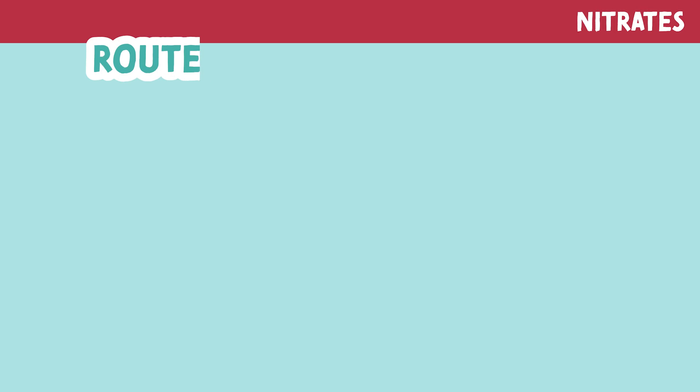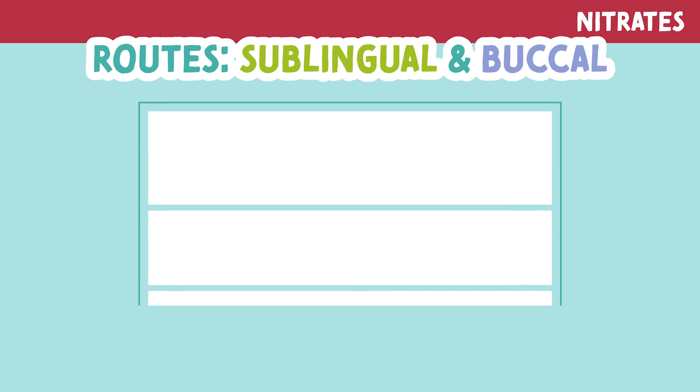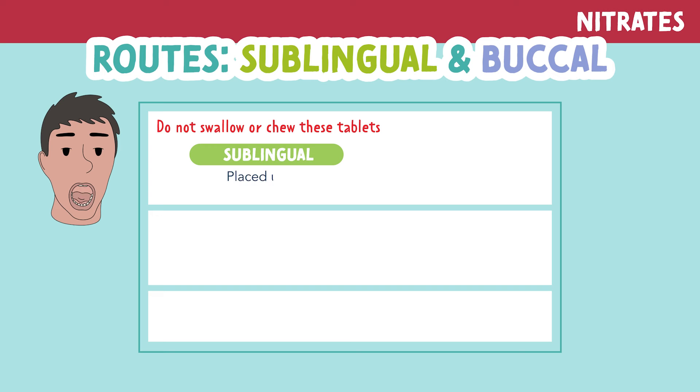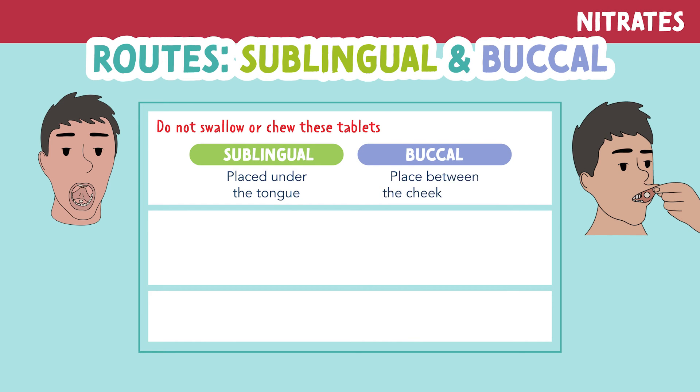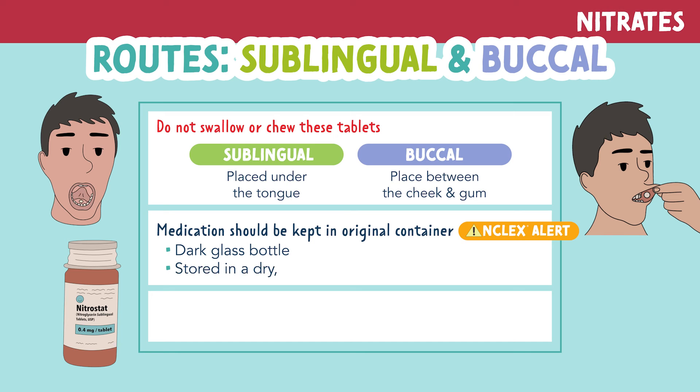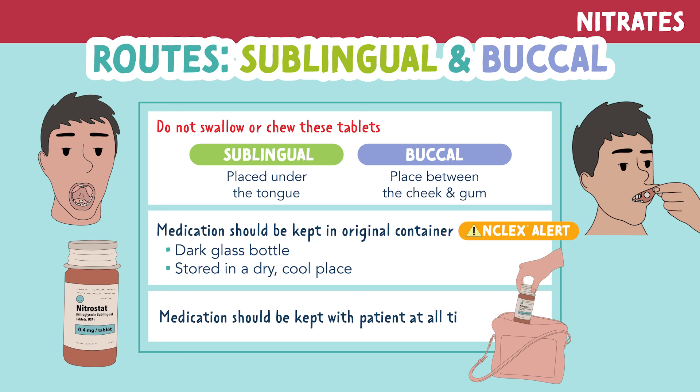For sublingual and buccal administration, you do not want to swallow or chew these tablets. Sublingual should be placed under the tongue and buccal should be placed between the cheek and the gum. Educate your patient that this medication should be kept in its original container — usually a dark glass bottle — stored in a dry, cool place. The medication should be kept with the patient at all times in case they experience chest pain.